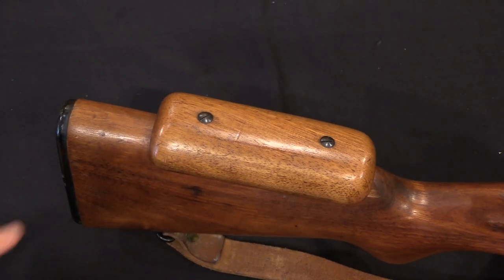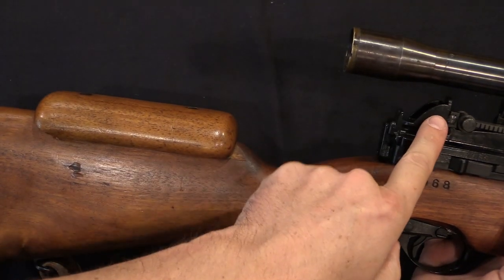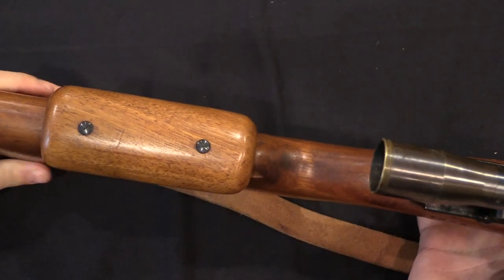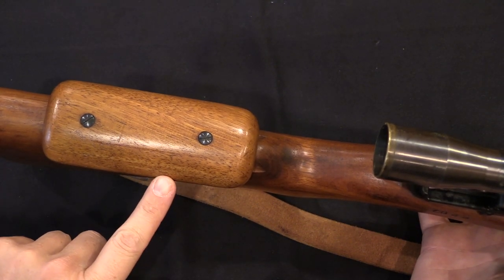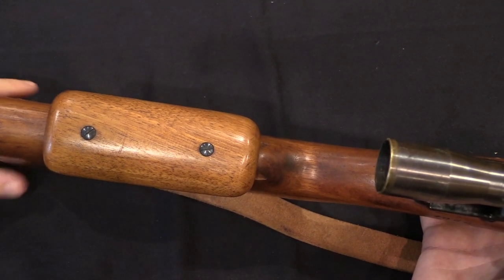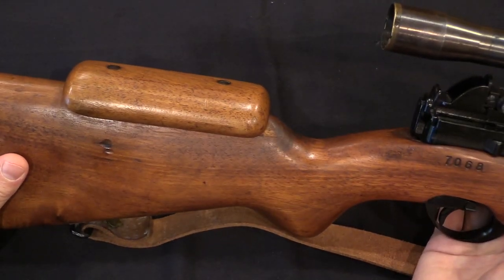FN did set these up with a cheek riser, because the line of sight on the scope is actually rather high in order to clear the iron sights, so this brings the shooter's line of sight up. These are symmetrical, so they actually give you a little bit of offset to the side, which you don't really need — this is a centre-mounted scope. Either left or right-handed shooters can use them with equal comfort. They're held on by two nice blue slotted screws, and that was done by FN at the factory.